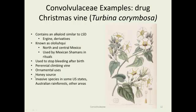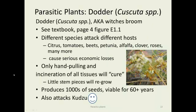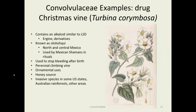As a drug, there's Christmas vine — Turbina corymbosa — used as a ritualistic plant by shamans in Mexico and South America, and also used to stop bleeding after birth. As they say, the dose makes the poison. It's used ornamentally but is actually invasive in some areas, including Australian rainforests. The toxic component is ergine, an alkaloid similar to LSD.